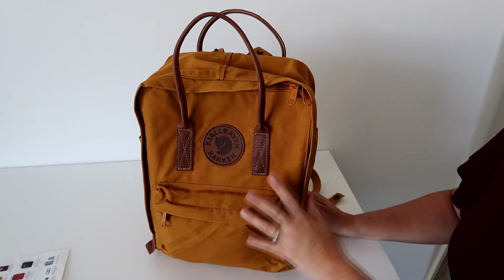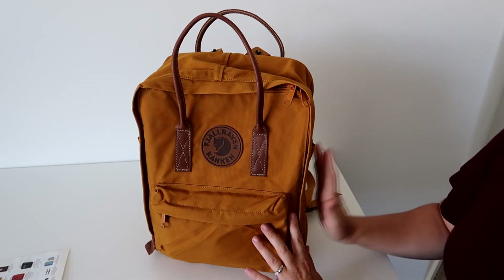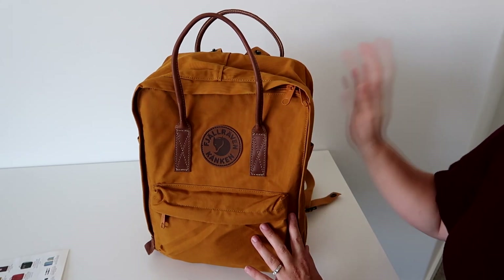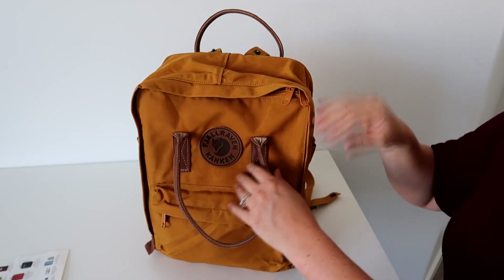This color is called Acorn. Something really cool about this company is they have tons and tons of colors to choose from, so you'll really be able to find something you love that works best with what you wear and your personal style. I love that about the company.